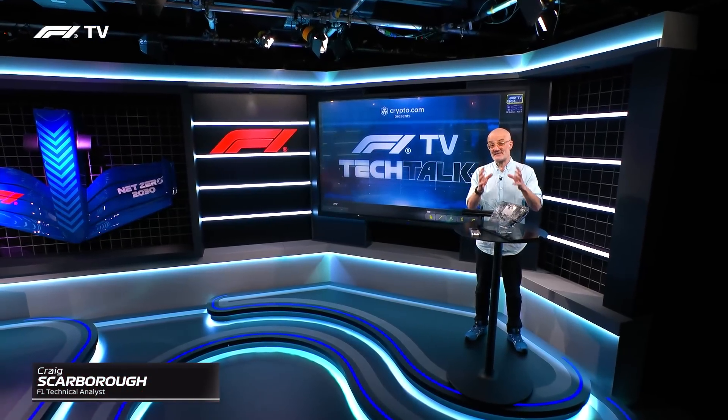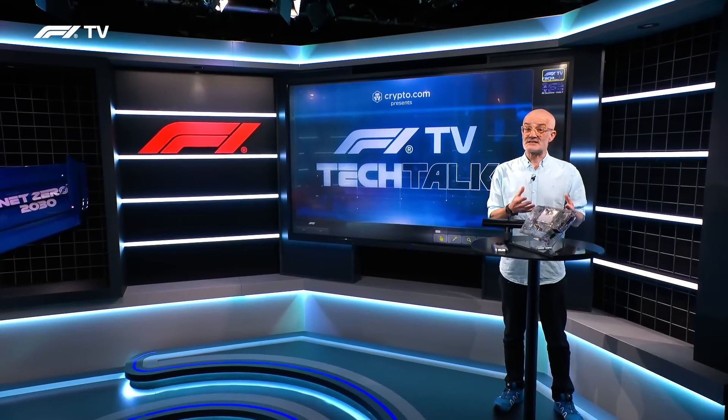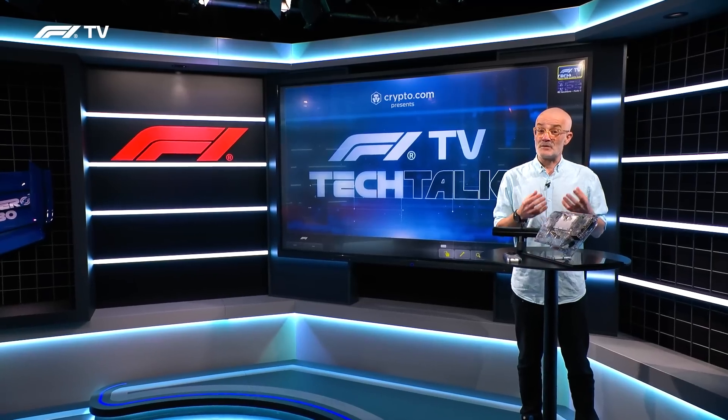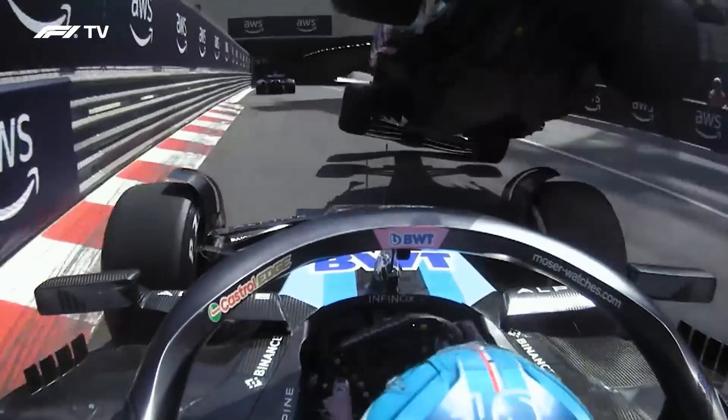For over 40 years, onboard cameras have been bringing you into the thick of F1 action. These cameras are technical marvels in themselves, but in this tech talk we're going to be here at the F1 Media and Technology Center and look not just at the cameras but also at the TV production that brings the pictures from these cameras onto your TV while you're watching the race.